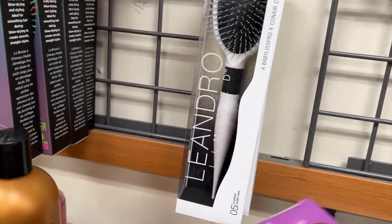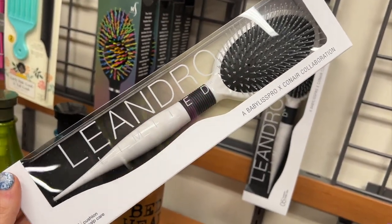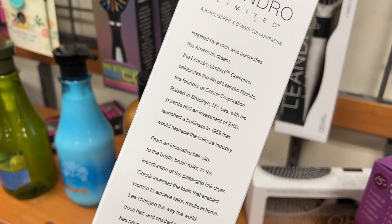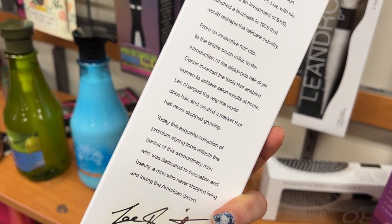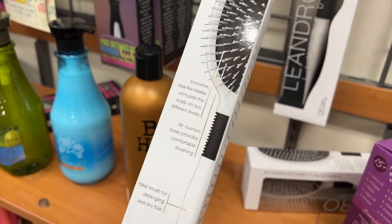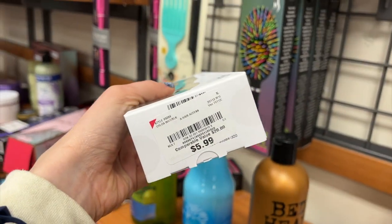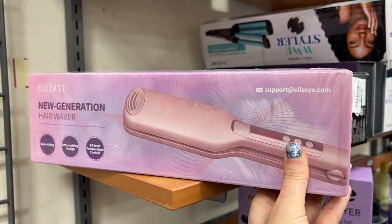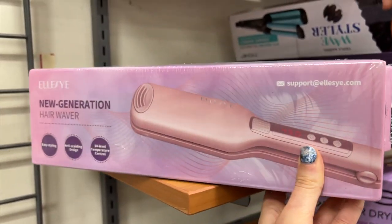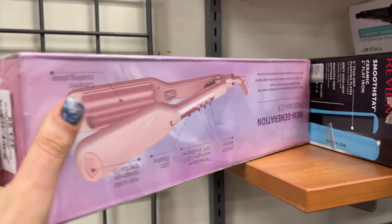I went to Burlington next and I found this really awesome brush from Leandro. This was a collab they did with Conair and Babyliss Pro. I didn't know until I read the back that Leandro was actually the founder of Conair and they did this brush collection in commemoration of him — I thought that was cool. It's a regular bristle brush that retails for $25 and it was only $5.99 here — a really good deal. Then I found this L's Eye Next Generation Hair Waver for $24.99. I actually have this and I love it — I got mine from Amazon. It is so easy to use; I use mine all the time when I crimp my hair.